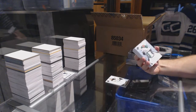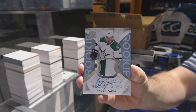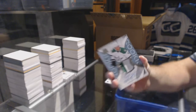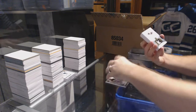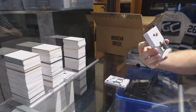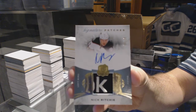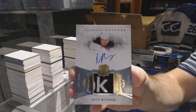We've got a two-color rookie patch out of 249 — Radek Faxa. That's cool. Number 299, signature patches — Nick Ritchie.